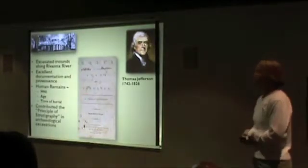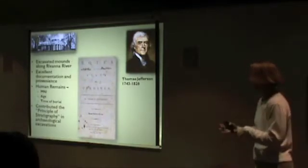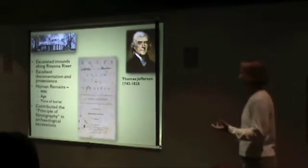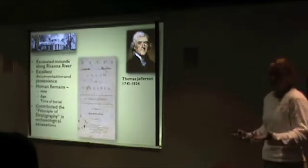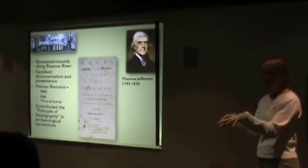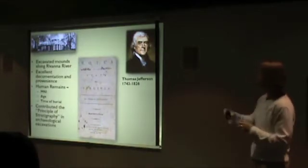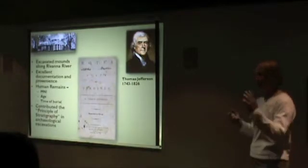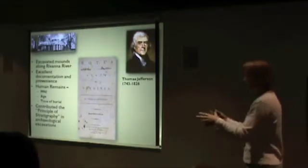It was Thomas Jefferson who was the first to really excavate one of these mounds. He had mounds near his home in Virginia, and he recognized the curious aspect of them, because there were many theories about how they were formed. In fact, in Florida, one theory was that they were just a result of wind blowing big piles of shells together. Jefferson excavated mounds near the Rivanna River and was first to recognize that things deeper in the mound were typically older than those on the surface — the principles of stratigraphy.